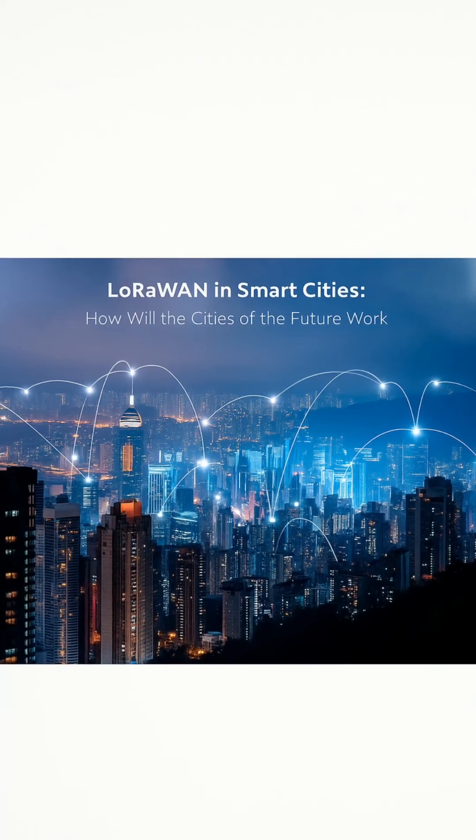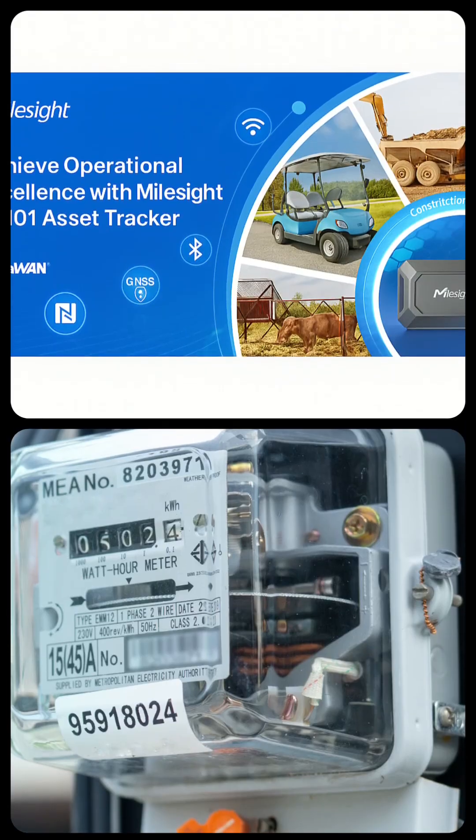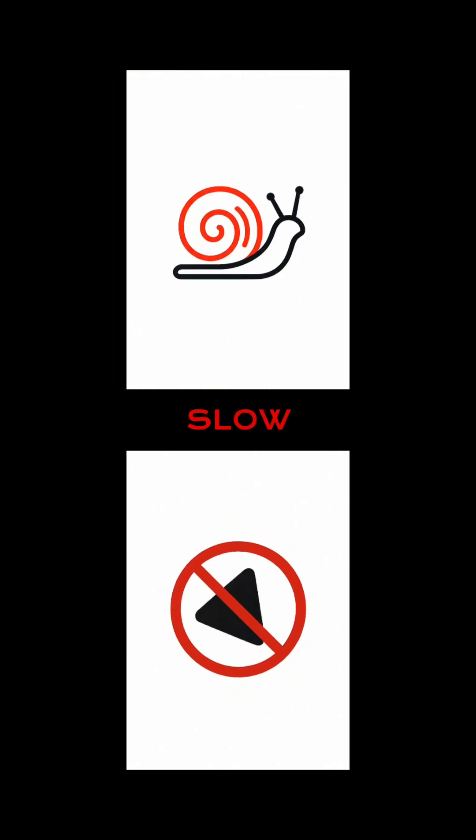LoRaWAN takes you city-wide with ultra-low power, perfect for tracking sensors or meters, but it's slow and not for streaming.